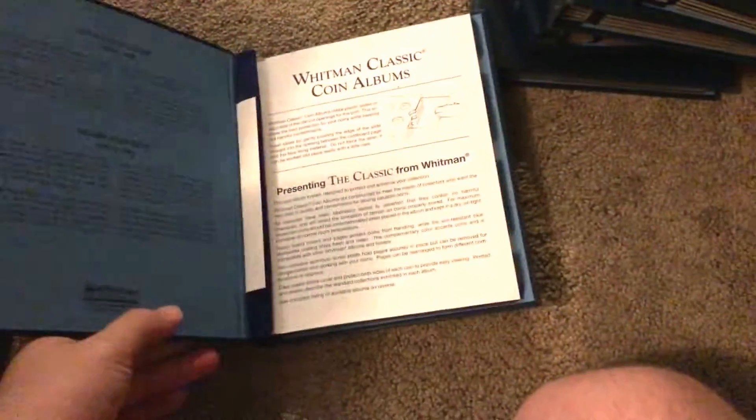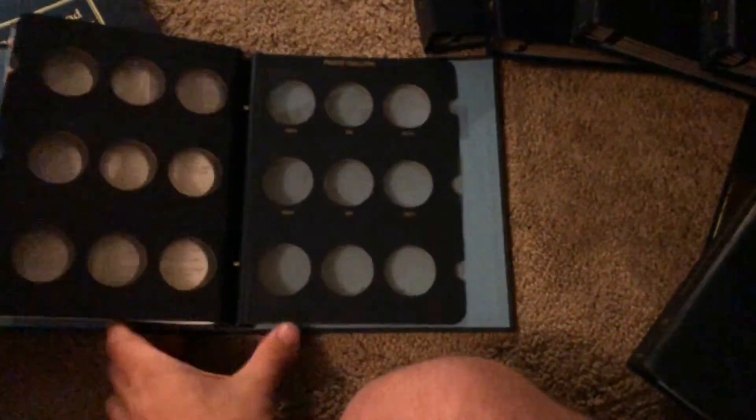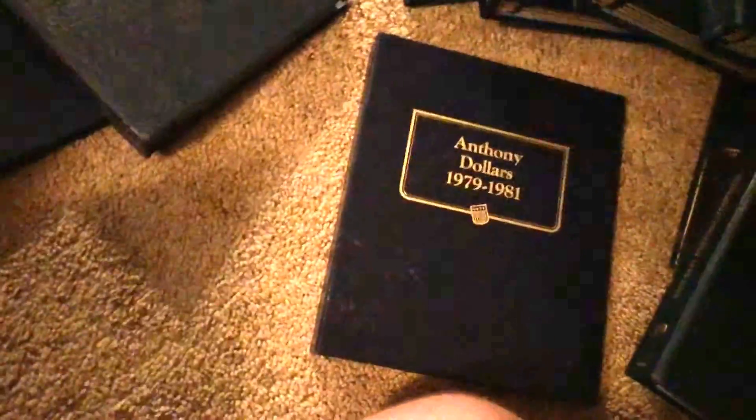I've got another Flying Eagle and Indian Head Cent album, which I already have one of. I'll probably do something with that one. Another Jefferson Nickel album. Liberty Standing Quarters — that's pretty cool, never been used before. That blows my mind. Peace Dollars — I already have one of these, but I still might do another Peace Dollar album. I've got a Washington Quarters album, never been used, so I might do something with that. And Anthony Dollars. Very nice. And that is everything.